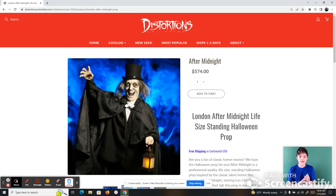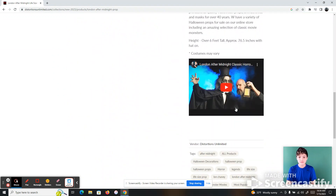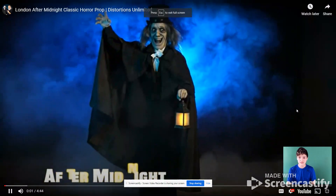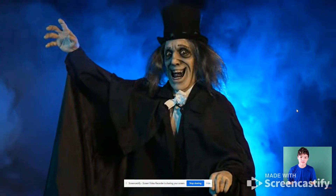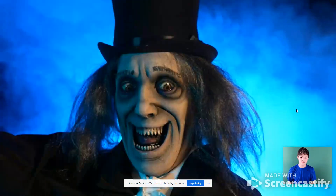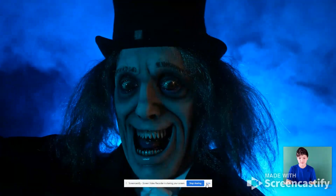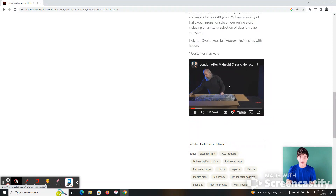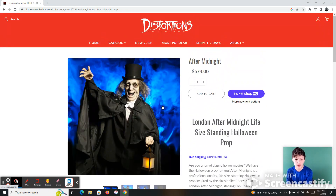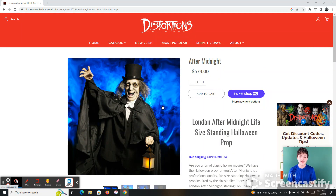After Midnight. I definitely see this prop and I love it. It is a really cool one. I love the flaming effect and the great detail on the face. Definitely an 8 out of 10. Just if it could talk, that would be what would give it a higher score.